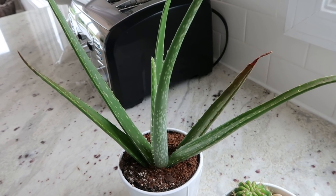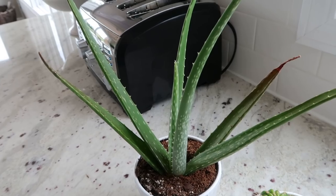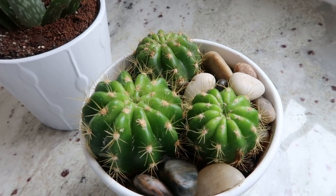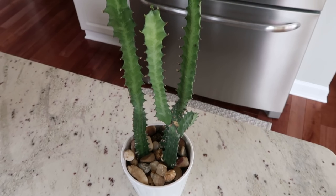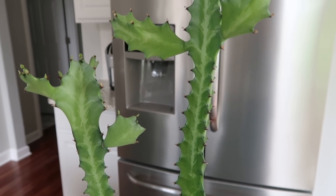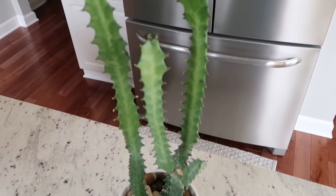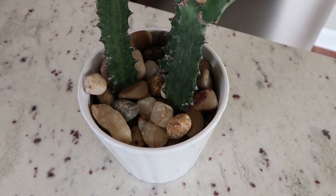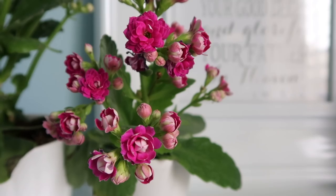Next to my kitchen sink I have an aloe vera plant — these don't require much water at all, let the soil get completely dry. They're a succulent so they require a lot of bright light. I also have a cactus — same thing, not much water but a lot of light. This is an African milk cactus; I love it and it can grow up to eight feet tall. It has grown so much since I got it and needs full sun, so it's great for my kitchen.